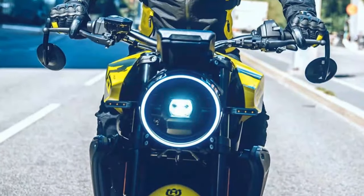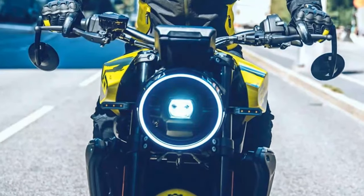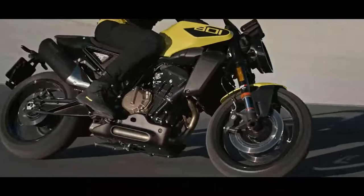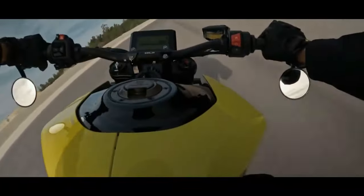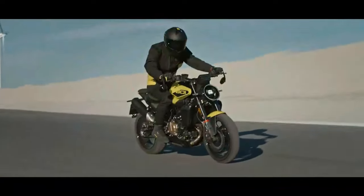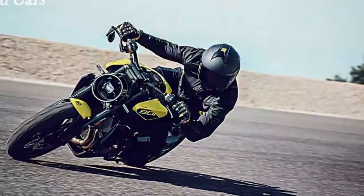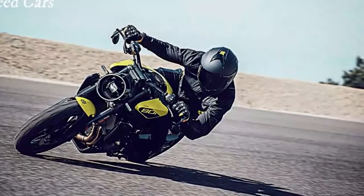It offers three standard riding modes to adjust throttle response, along with a 10-stage cornering traction control system. There's also an optional dynamic mode that allows for adjustments to wheelie control and engine braking, as well as an excellent up/down quickshifter available as an upgrade.